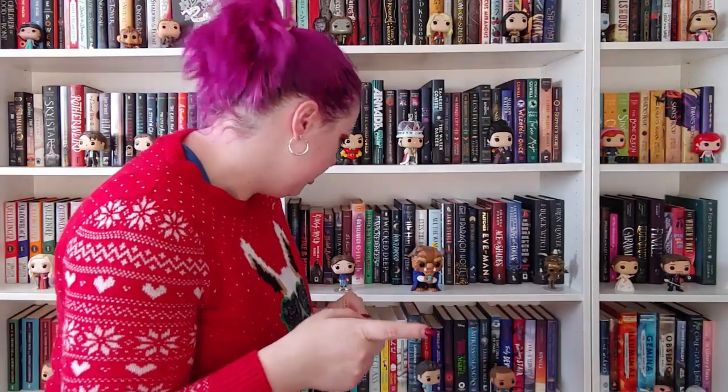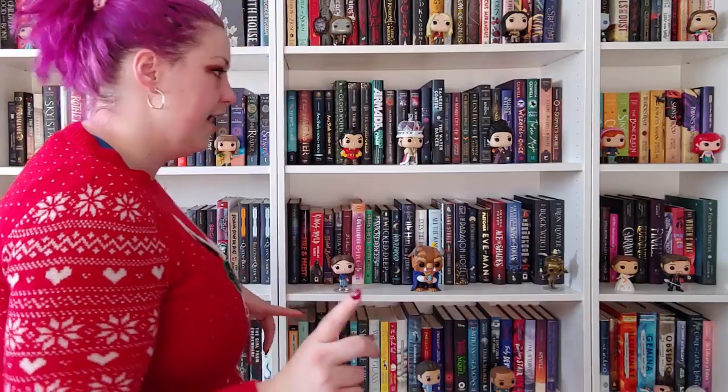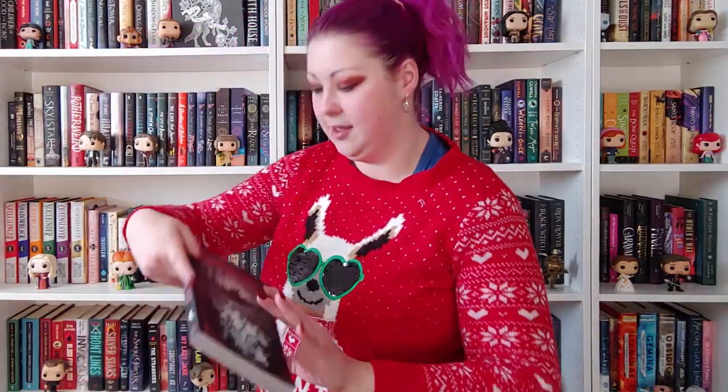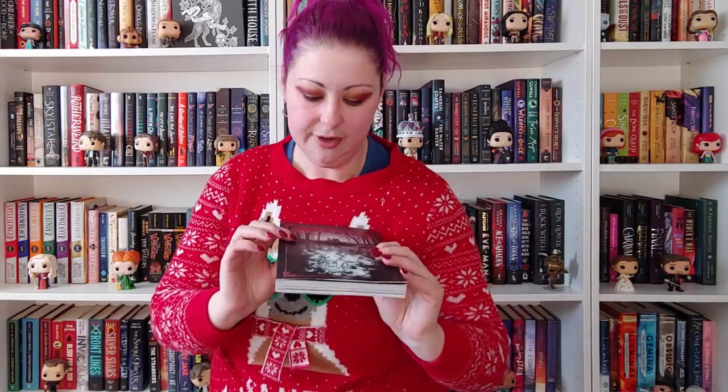A graphic novel — yes, I have a few. I have Watchmen and V for Vendetta. I've read V for Vendetta but haven't read Watchmen yet. This year I got really into reading a few more on a whim and I got and just devoured Grimoire Noir by Vera Greentea and Yana Bogach. The illustrations are amazing — it's a really good Halloween one, really creepy. I love the color aesthetic. Grimoire Noir is a fantastic graphic novel. If you're not a big consumer of graphic novels, this might be one to start on.